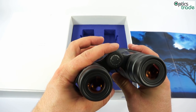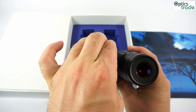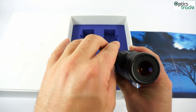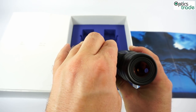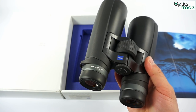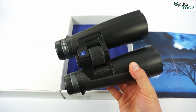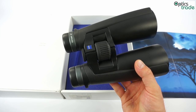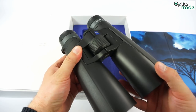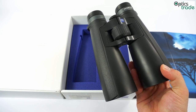The diopter setting can be set here on top of the double link bridge. The central zero has a small click so you always feel when the diopter setting is at zero. As you can see, these binoculars are almost as small as 50mm binoculars on the market, so this was a great achievement for size while the brightness is still the highest you can get at the moment.